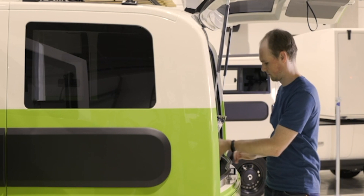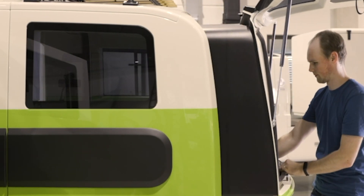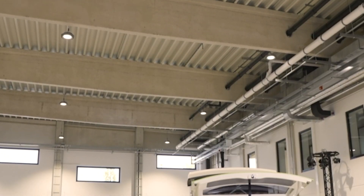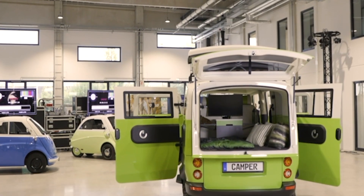The camper provides sleeping for two, a space-saving kitchen with a sink, fridge, and hot plate, plus a TV and freshwater tank. Reservations have begun, and the starting price for the camper version is listed at the equivalent of $38,320. Will this young company deliver the van life electrified? Time will tell.